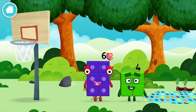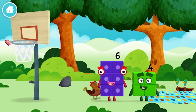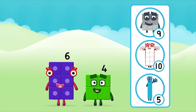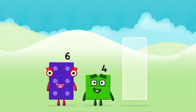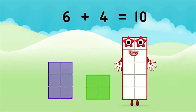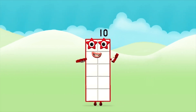Which number block is this? I am one, two, three, four — four blocks. Do you know which number block you'll make when you add these two number blocks together? Great! Now can you add the number blocks together? Six plus four equals ten. Great! You made number block ten.